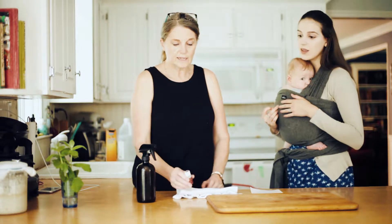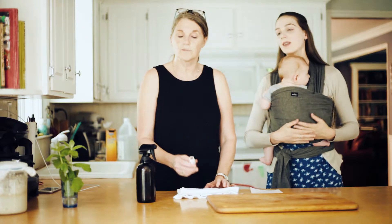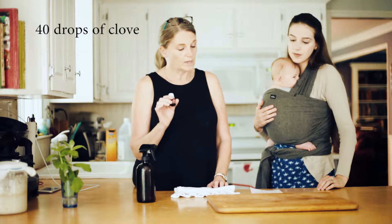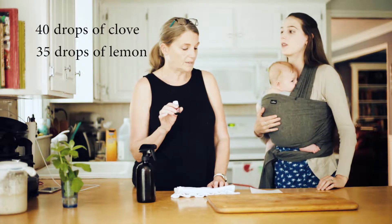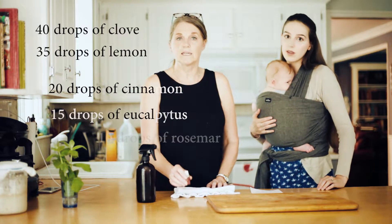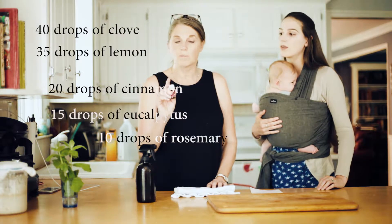Thieves has clove, lemon, cinnamon, eucalyptus, and rosemary in it. To make your own blend, you would use 40 drops of clove, 35 drops of lemon, 20 drops of cinnamon, 15 of the eucalyptus, and 10 of the rosemary. Just put it in a small bottle.